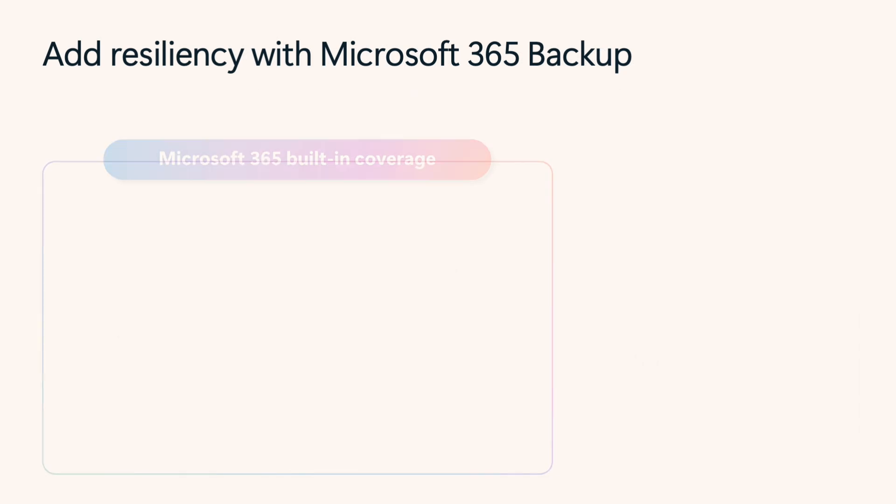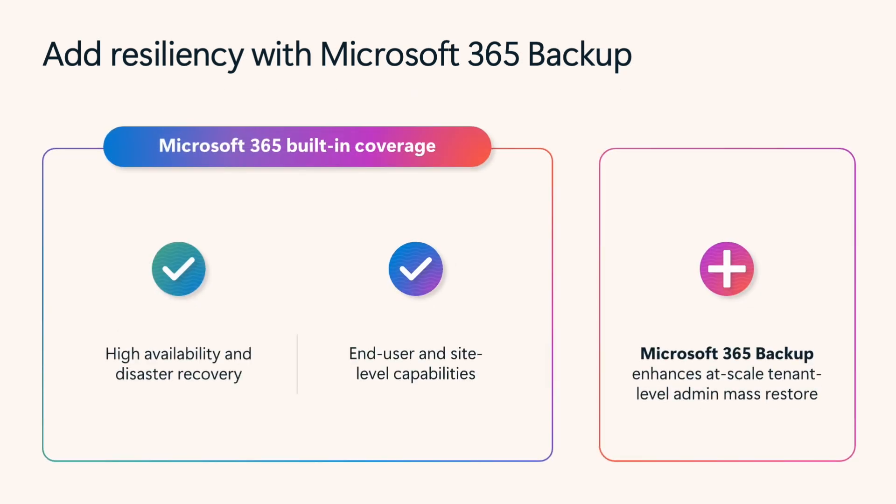While Microsoft 365 customers already benefit from built-in high availability and disaster recovery, Microsoft 365 Backup adds an extra layer of protection for tenant-level, admin-driven mass restores. Traditional solutions require migrating data to external systems. If an attack occurs, you'll have to migrate all that offline data back into your tenant, which can take weeks or months — time your business just can't afford.